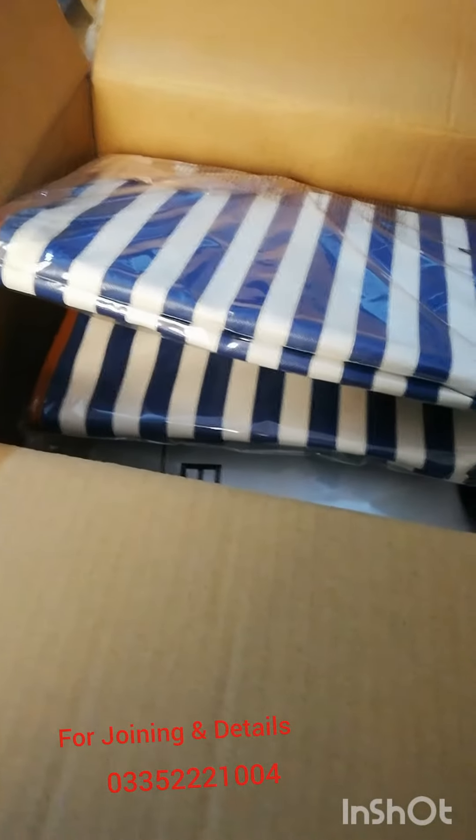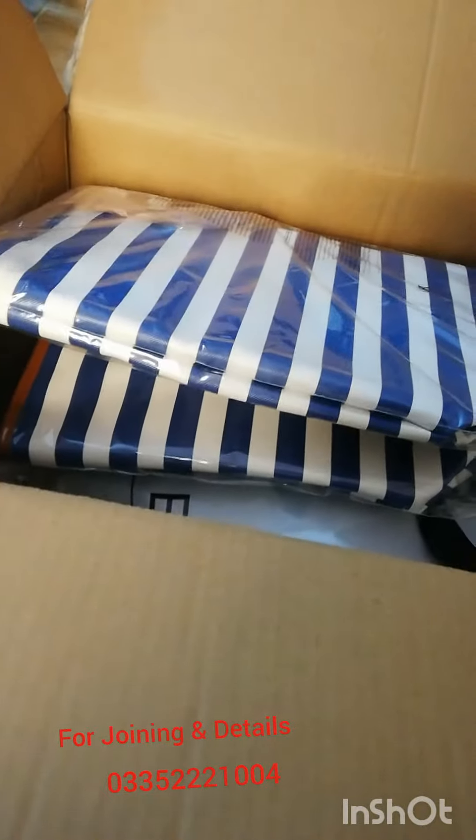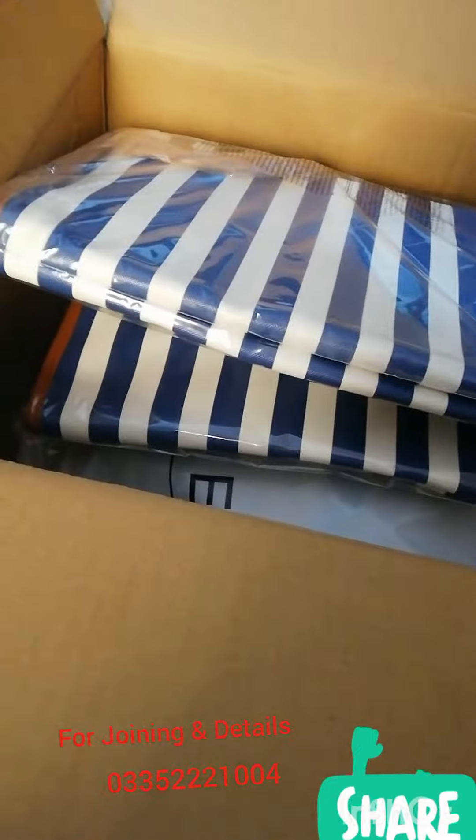Assalamualaikum, this is Gold Director Amisha Khalid here. I have a parcel which I have previously shared with you — you must check it out, so that you can get the idea of how the company's product is delivered.